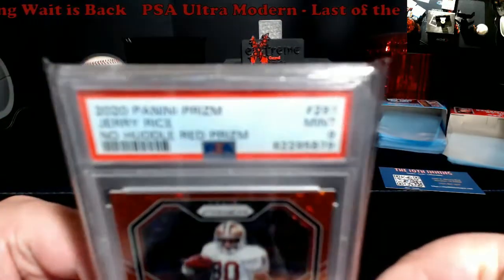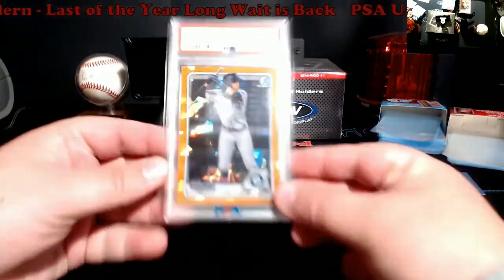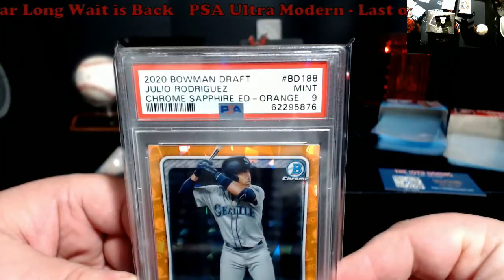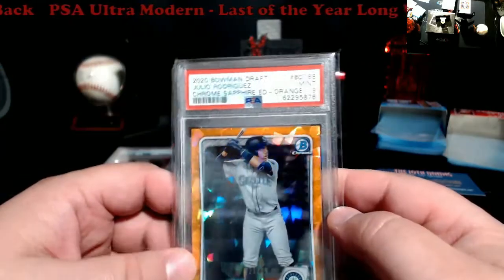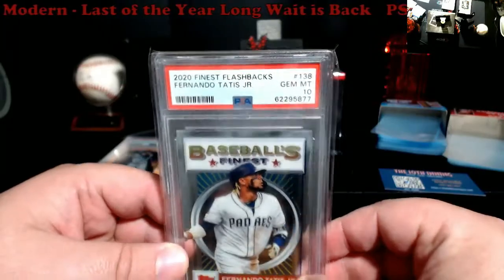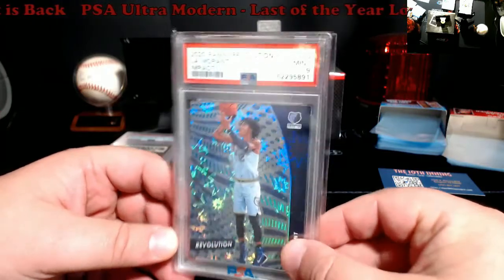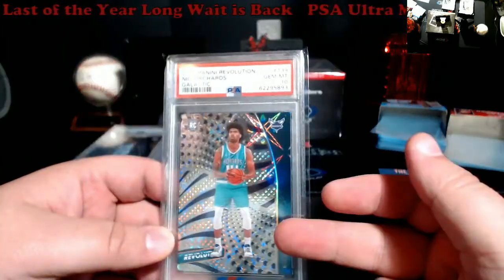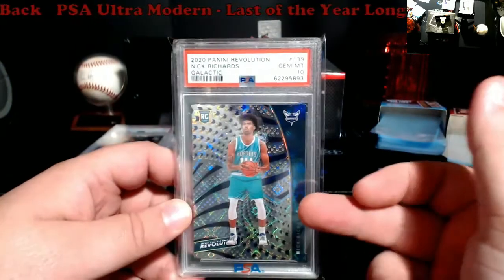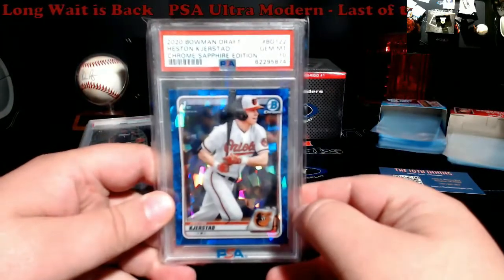This was a 2020 Prism no-huddle — it's a red prism, let's roll with it. Kind of glad to finally see this back. I was hoping for the sapphire of him, but I'm pretty happy with this because it'll basically pay for my little piece. Flashback PSA 10s were like $80 to $100 — around $75-80 for this one. It's numbered out of 149. That's what some of these are selling for. It's very similar — it could be; I think it's a Gersted sapphire.